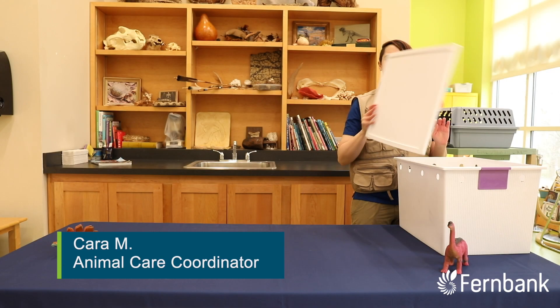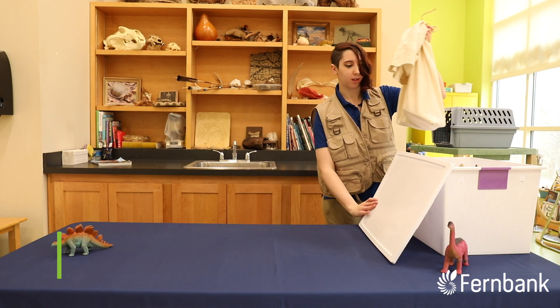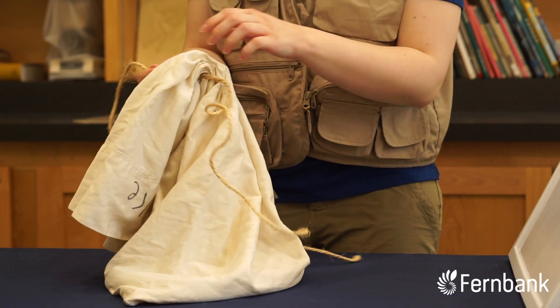Hi, my name is Kara and today we're going to be taking a look at a corn snake. So I'm going to pull him out. Corn snakes, also known as red rat snakes, are native to Georgia.